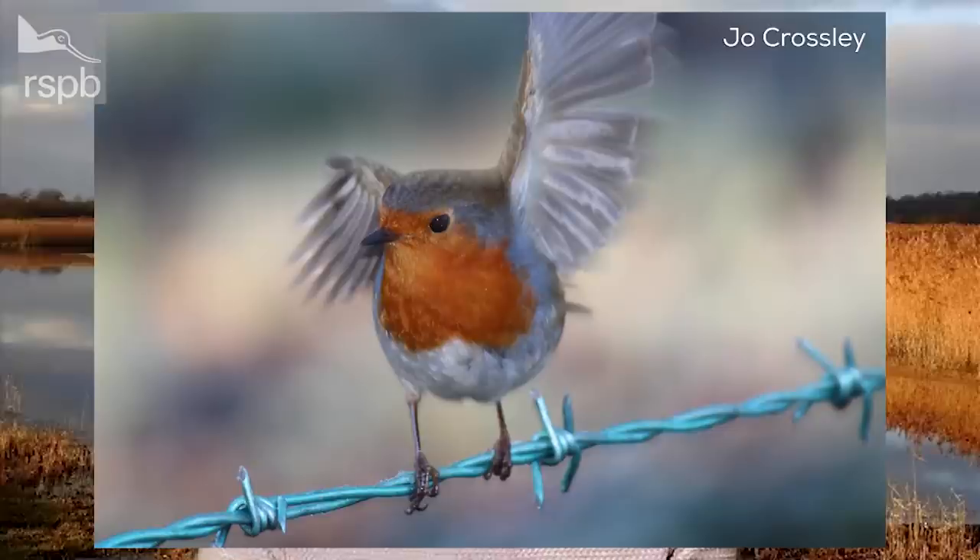Thank you to Joe and thank you all for sending in those photos. We had a tremendous response — we asked in the Notes on Nature weekly email if people would like to send their photos in, and we had hundreds sent in. They are a joy to see. If you'd like to send us anything for Notes on Nature TV — a wildlife photo or video — our email address is notesonature@rspb.org.uk.